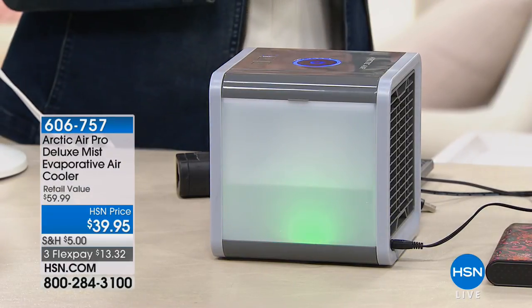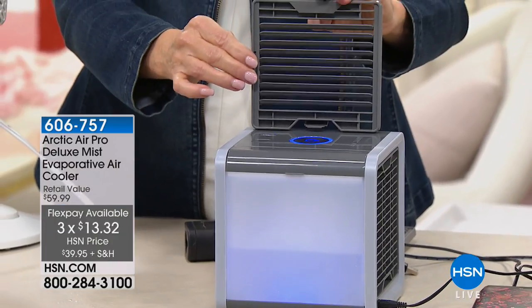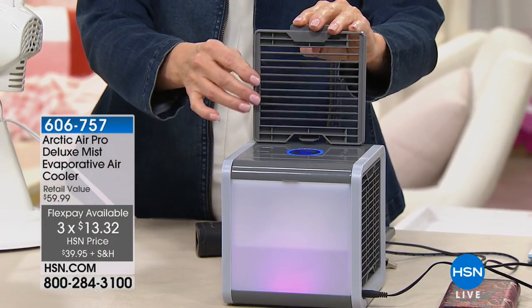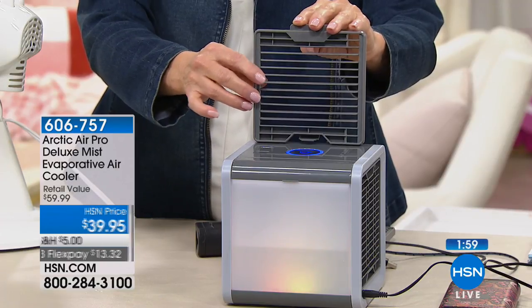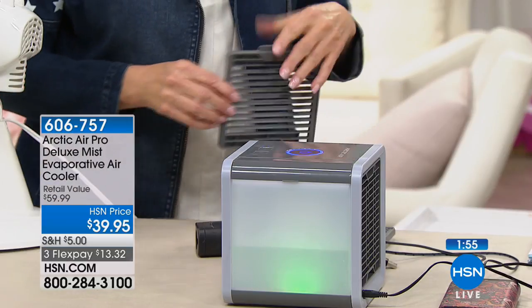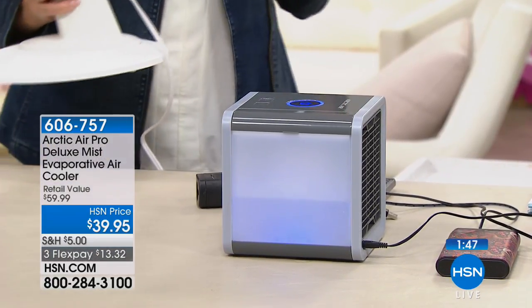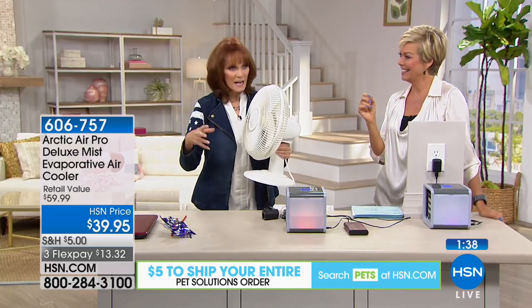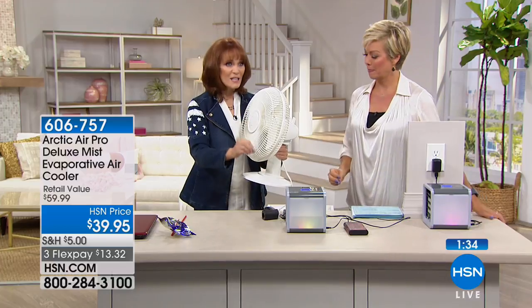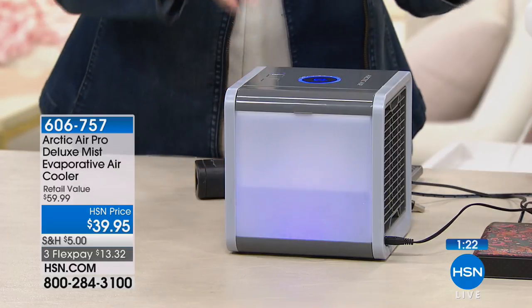Remember, this is the deluxe version compared to what you'd see on the infomercial — it has 20% more power and that directional vent, which is key to making your personal space a customized comfort zone. On HSN you get to aim that beautiful cool breeze wherever you want. Think about a fan — you might say you could just put on a fan, but there's a key difference: a fan takes hot air in the room and still puts out hot air. With the Arctic Air, you're actually changing the temperature of the air — 16 degrees, as demonstrated with the temperature gun.